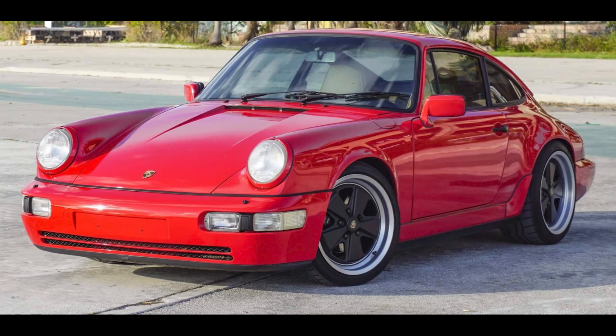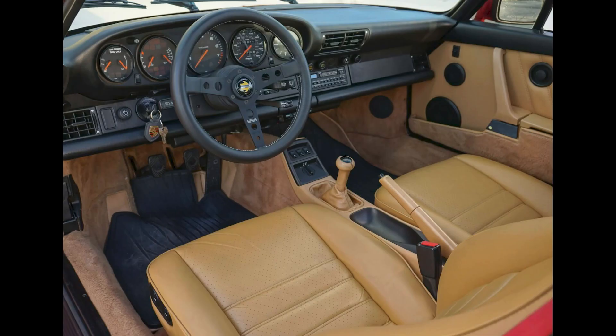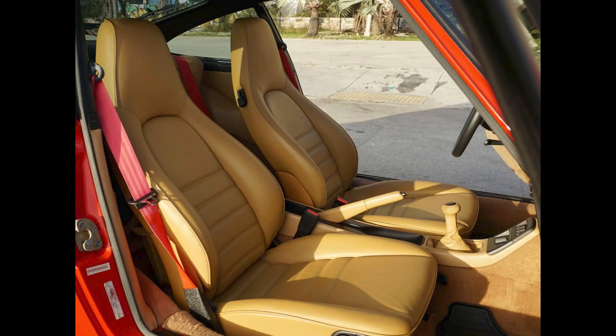A guards red 1989 911 C4 coupe with 76,000 miles sold for $86,750. In storage for 10 years, this is a good-looking guards red, and interior be damned, well-purchased.